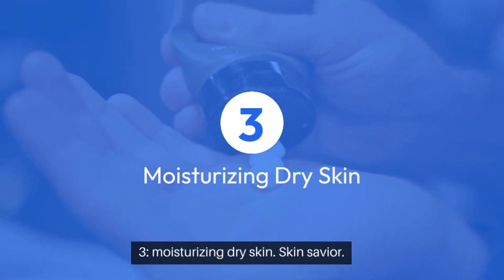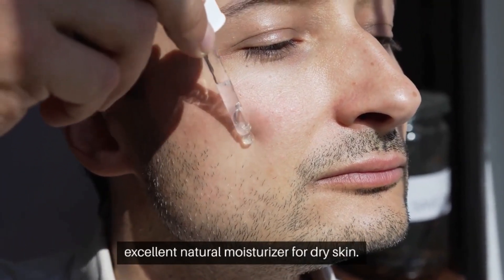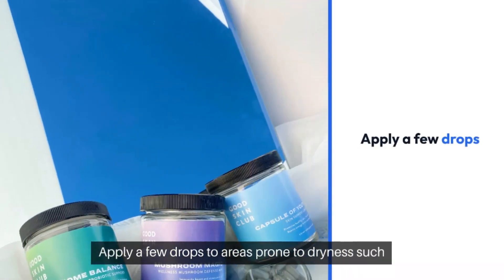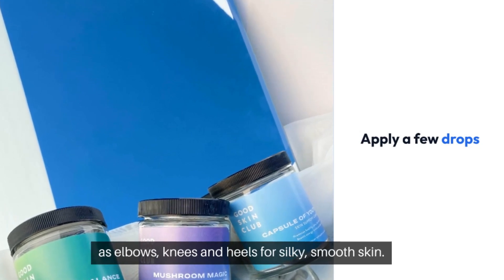3. Moisturizing dry skin — skin savior. Castor oil's emollient properties make it an excellent natural moisturizer for dry skin. Apply a few drops to areas prone to dryness, such as elbows, knees, and heels, for silky smooth skin.